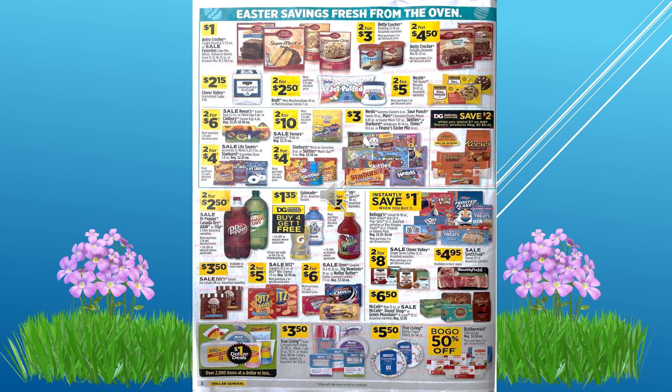Looks like they have some sales on some baking items, and they have some candy sales of course coming up with Easter. They have some cookies on sale — we've got Oreos, Nutter Butters, and some ice cream deals.